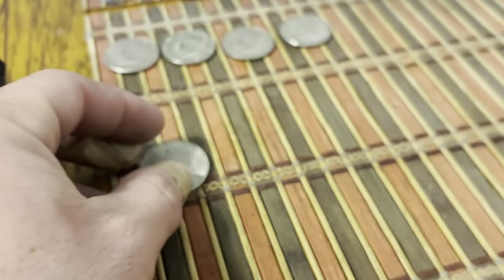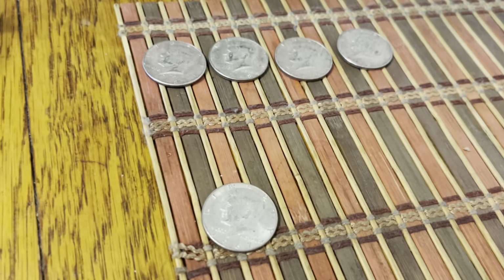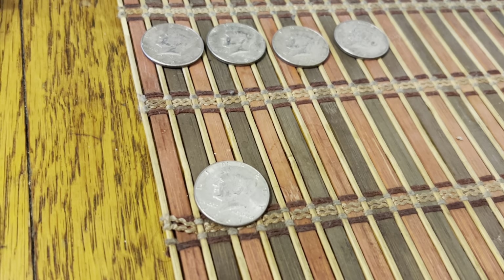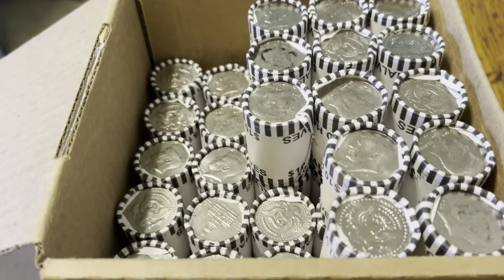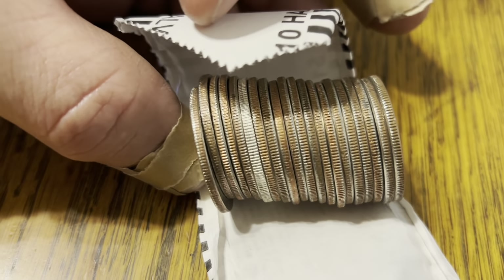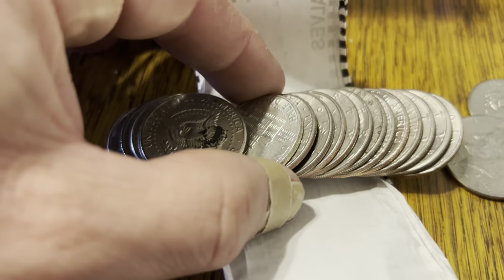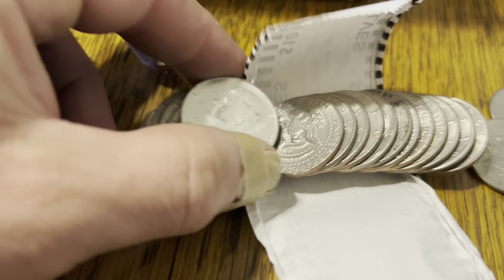I've taken a new approach — actually it's an old approach I'm going back to: not searching for enders and not weighing them out. It's very gratifying to be surprised. Five silvers out of two boxes so far. The very next row — I ripped this roll open and look at that blazer right there! It could be a 40 — I do see a clad line — but it is blazing. Oh yeah, it's a 40 percenter, bicentennial 40 percent — yeah, it's a silver!